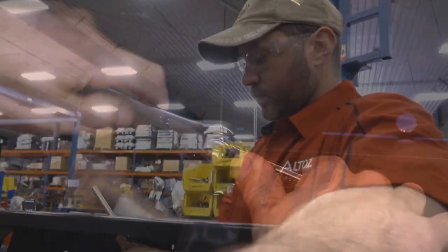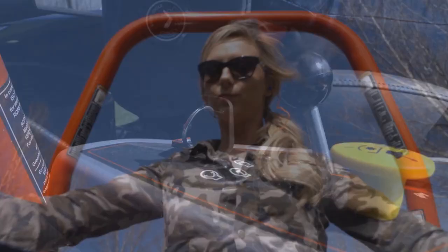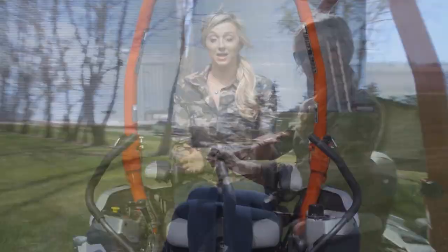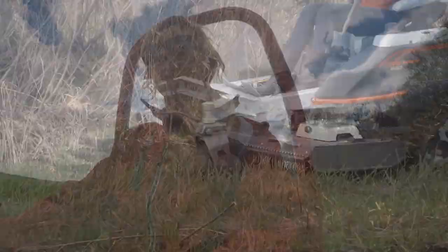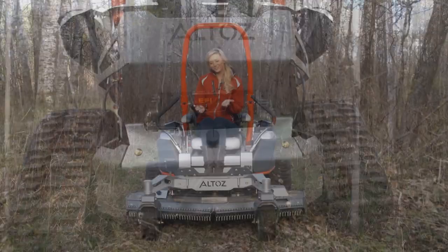Made for the Outdoors. The grass never quits growing — weekends are always busy, got to get the lawn mowed, maybe cut a few new ATV trails. These outdoor mowers can pretty much go anywhere. Let's see how they're made for the outdoors.